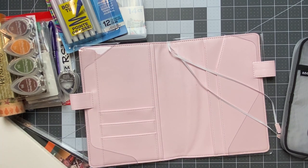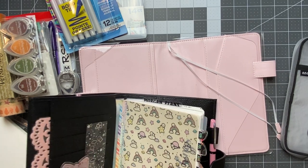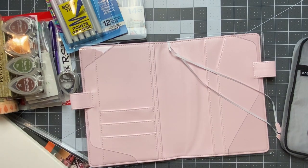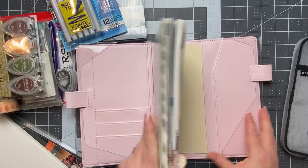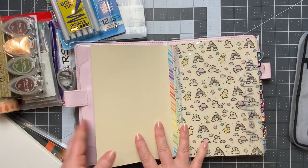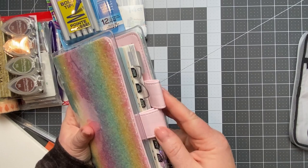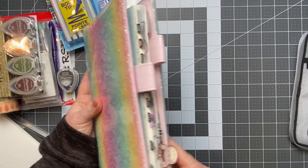I went ahead and snuck my planner in there to see how it fits — and oh yeah, it fits really well! You can put the front flap in there too. It still has room for your tabs, and there are two pen loops you can use as well. I love it.